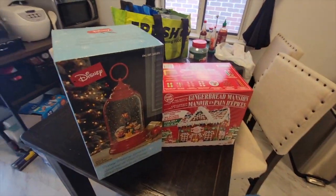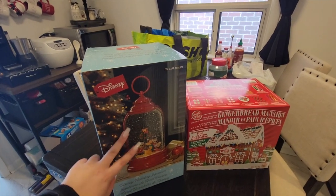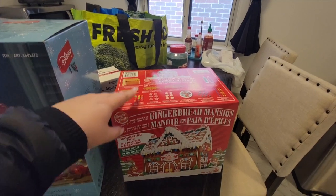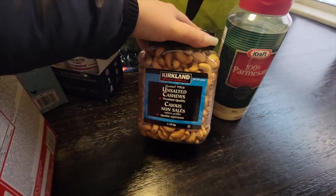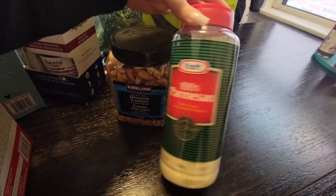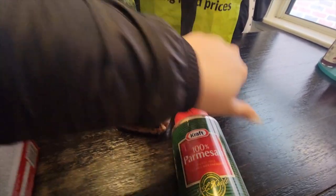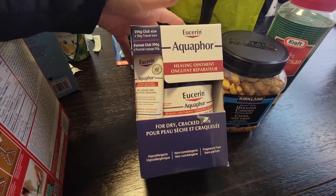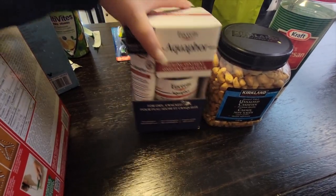I got these beautiful Christmas things — this Disney holiday lantern, which I thought was adorable. And then I got this gingerbread mansion, which I'm going to be making for you guys in a video, so stay tuned. I got some cashews and some Parmesan — all the Italians out there, don't judge me, I know this is pretty much pencil shavings, but it is what it is. And I got this Eucerin Aquaphor, which has been blowing up on TikTok — it's supposed to be so good for moisturizing your face.